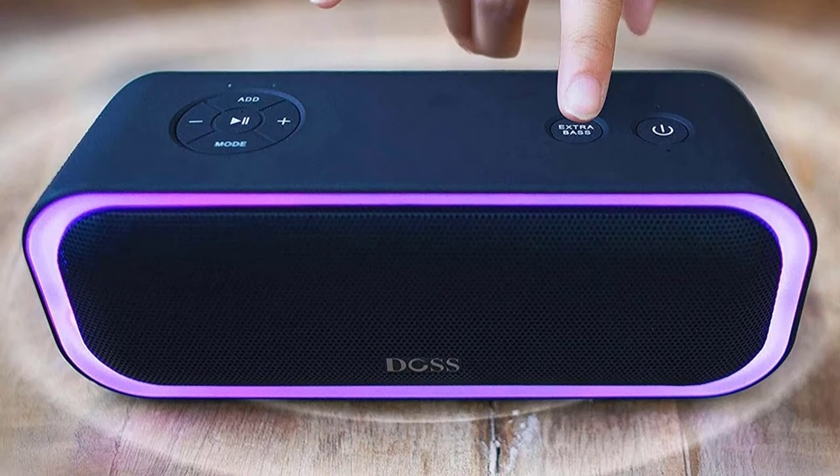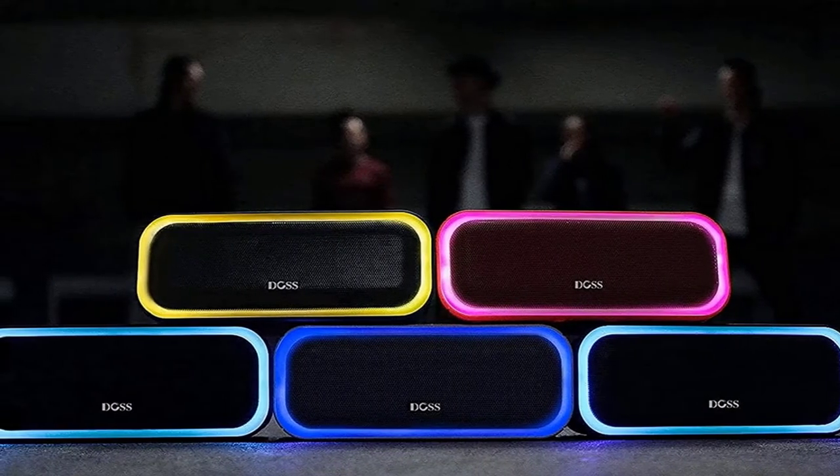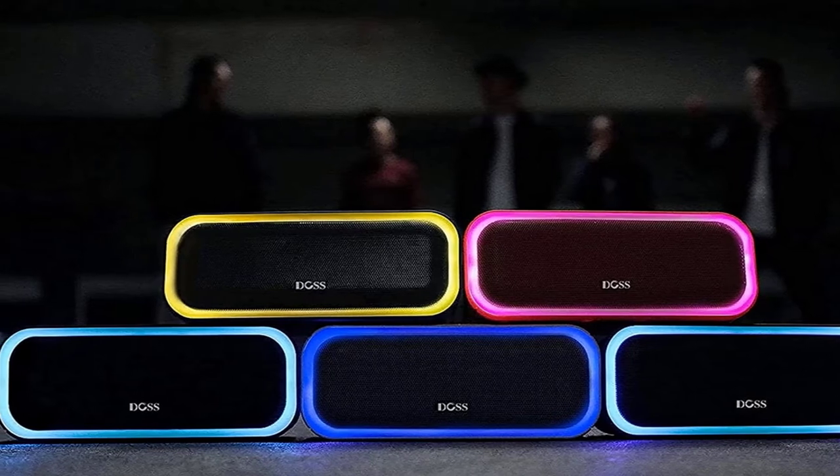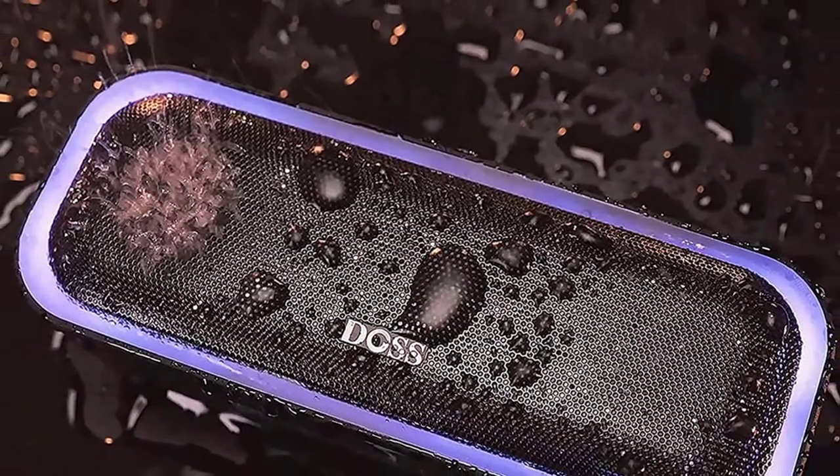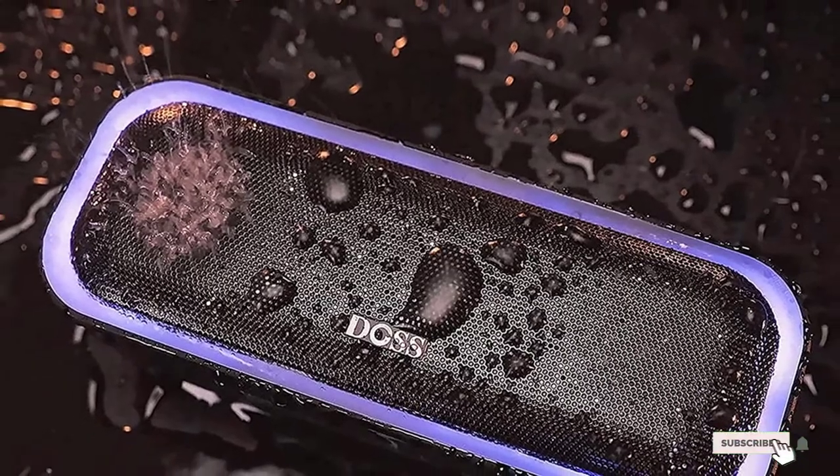These speakers also have a light show with six colors and three illumination patterns. To sum up, if you want powerful tablet speakers with a great sound system, then these Dews S Soundbox speakers are perfect for you.